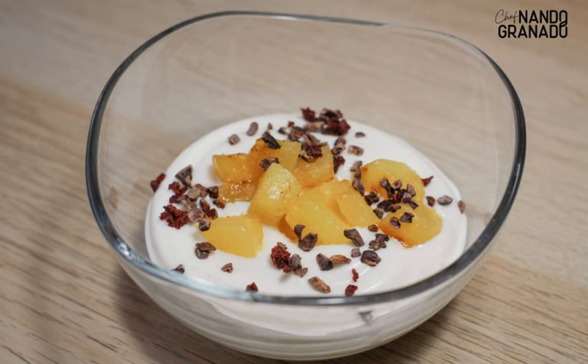Step 4: In a bowl or dessert container, place a tablespoon of crunchy cookie powder on the base. Fill with the coconut cream and cover with a few dices of the candied pineapple.